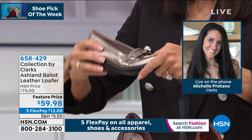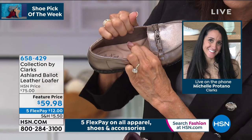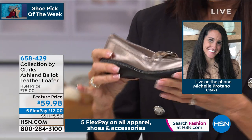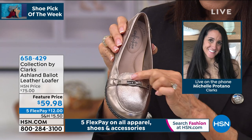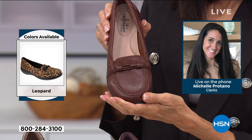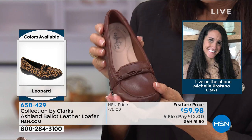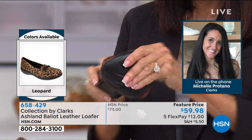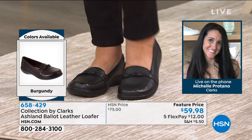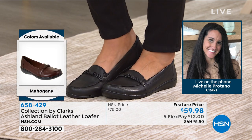Absolutely — the loafer is just so timeless. It's been around for centuries; it's never going out of style, but it's also such an easy transitional shoe. Right now as we're going into fall, we're not maybe ready for those big heavy boots yet, but we want something with a little bit more coverage. This is the perfect option to go right from summer to fall. You can wear this with socks, without socks, with tights — it's really just that go-to. I love this style so much and it is a customer pick.